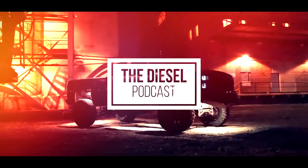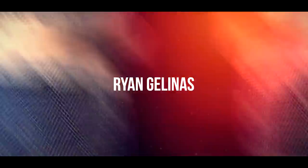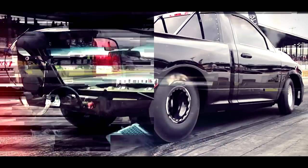I'm Ryan Milliken from Hardway Performance and you're listening to The Diesel Podcast. I'm Demetri Miller with No Zone Diesel. This is Anthony Reims from XDP. This is Jaren Holder from Holder Down Performance. Corey Willis from TPI. I'm Drew with D&J Precision Machine. I'm Pinky. You're listening to The Diesel Podcast. The one and only Diesel Podcast.